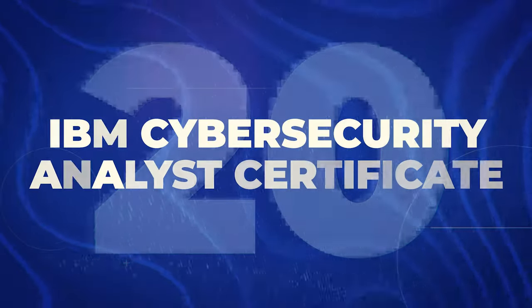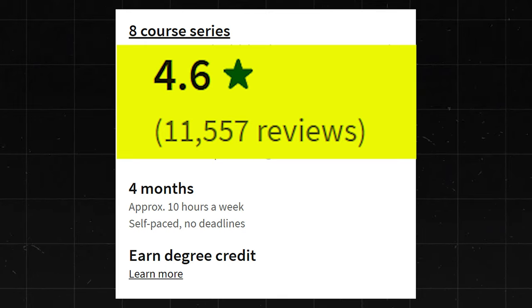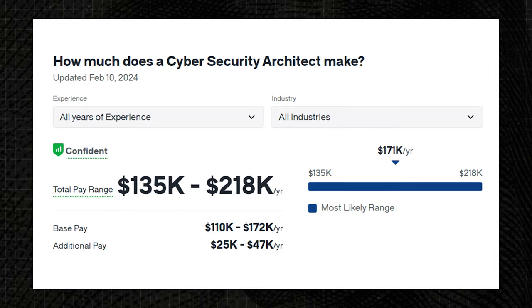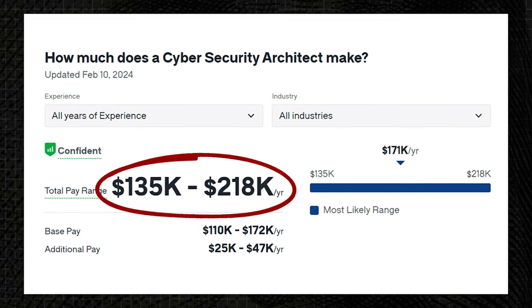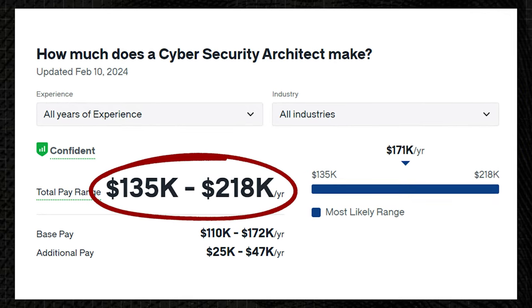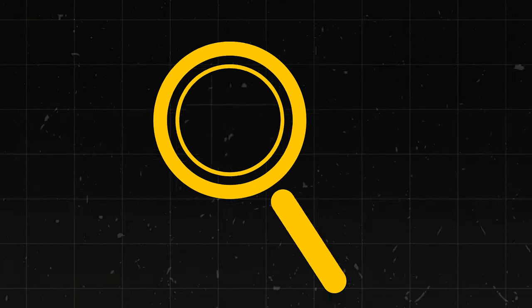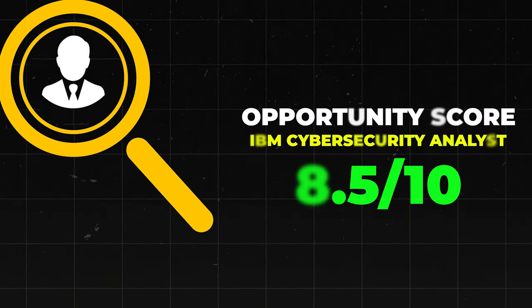Next is the IBM Cybersecurity Analyst Certificate. This one has a 4.6 star rating with about 11,000 reviews. It takes about four months to complete, and there are a lot of different career paths — Cybersecurity Architects make about $135,000 to $218,000 a year, and Cybersecurity Engineers make about $112,000 to $189,000 a year. Overall really solid. I'll give this one an 8.5 out of 10.